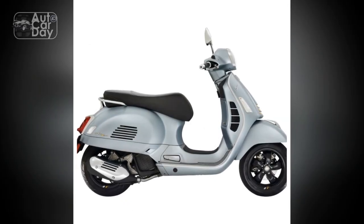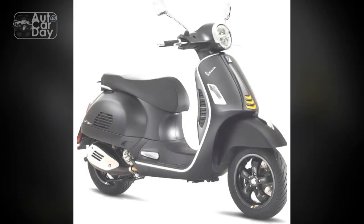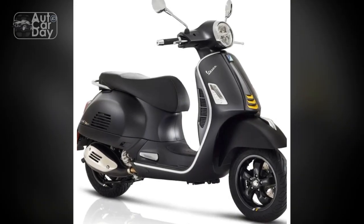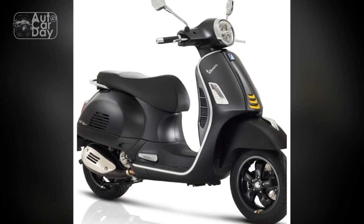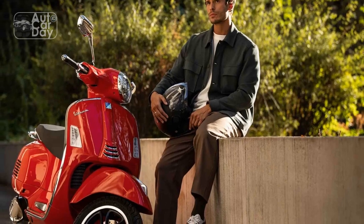3. Comfortable Ergonomics. The ergonomic design of the GTS Super 300 ensures rider comfort during extended journeys. The well-padded seat, optimized riding position, and user-friendly controls contribute to a relaxed and enjoyable riding experience.